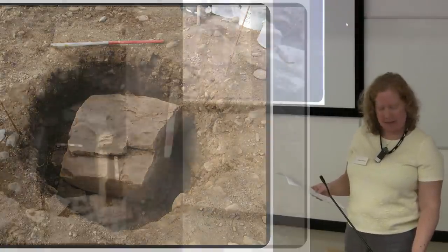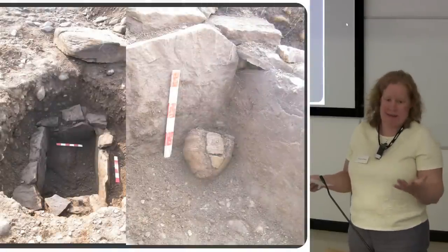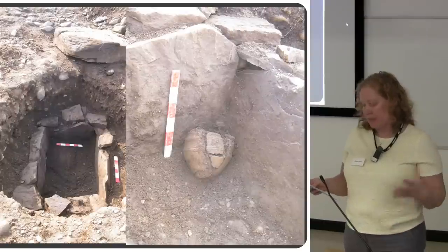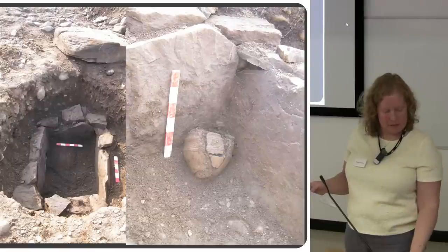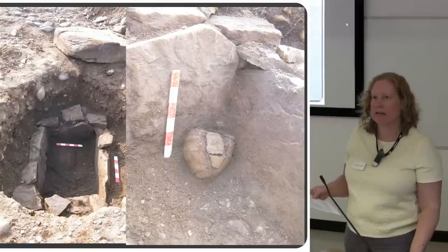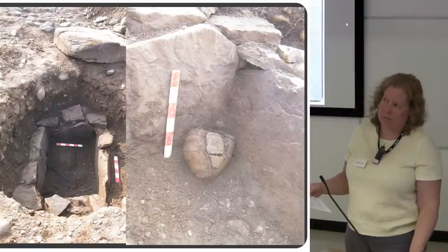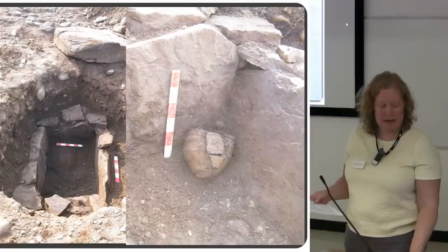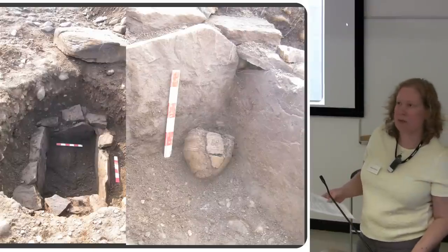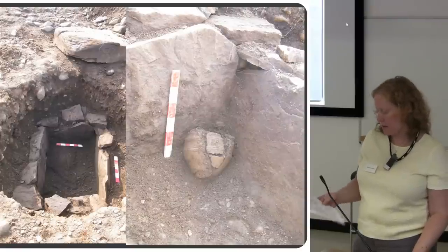There was a void underneath that capstone — the kist wasn't completely full of soil, there was fresh air in there when we lifted it. Inside was another stone-lined kist, and inside that was another pot — a food vessel, broken in situ inside the kist. Again, cremated remains were inside the kist but not inside the pot, and there were no other finds in there with it.